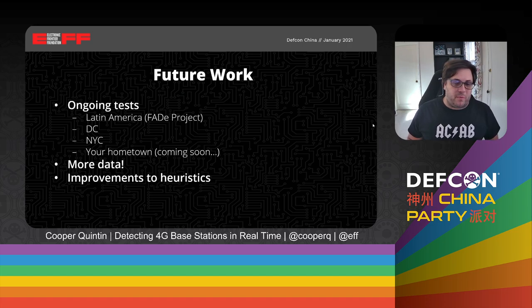What is our future work here? We have ongoing tests in Latin America with the FADE project, in Washington D.C., in New York City, and hopefully in your hometown and in countries around the world. The project is open source and we would love for you to download it, take a look, and run it yourself. We would like to get more data — we think this can only be improved with more data. We want to see if those strange networks with strange country codes pop up again in other places and try to figure out what that means. And we also want to improve our heuristics as we see what IMSI catchers look like in the wild.